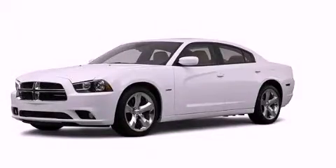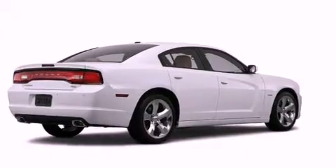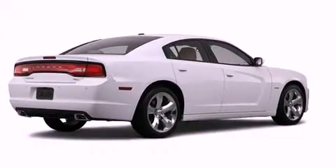This is a brand-new 2012 Dodge Charger. It has a 5.7-liter 8-cylinder engine and an automatic transmission.